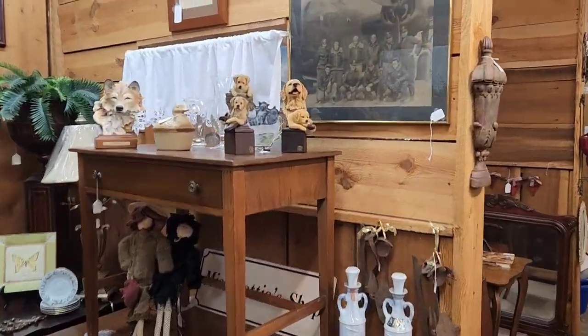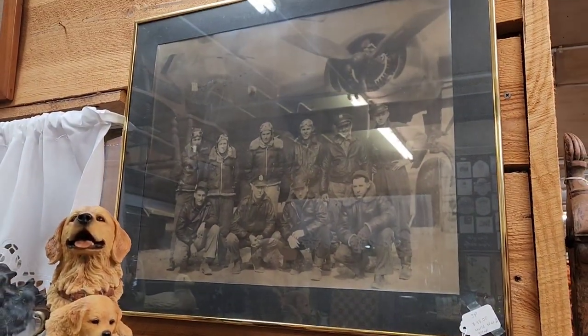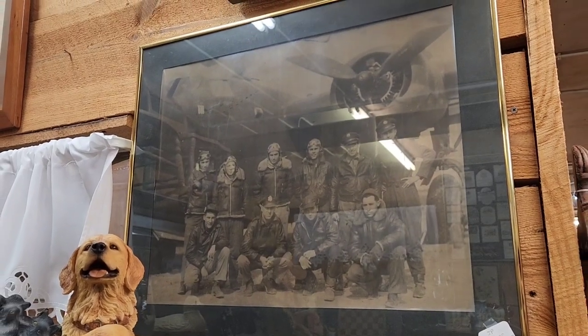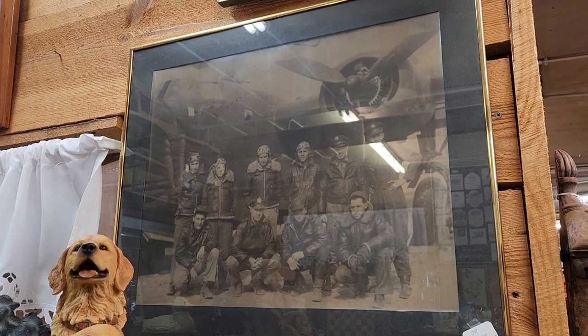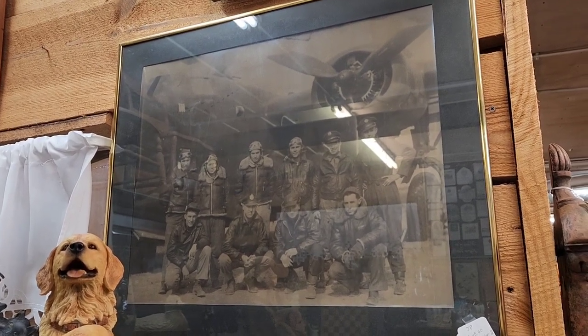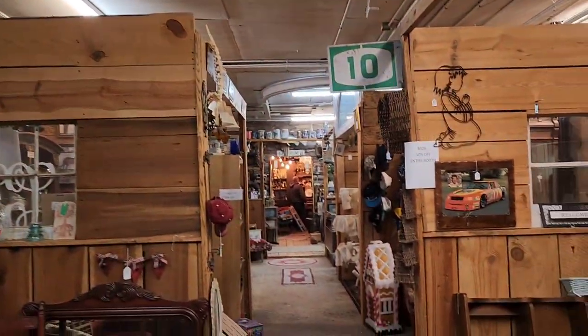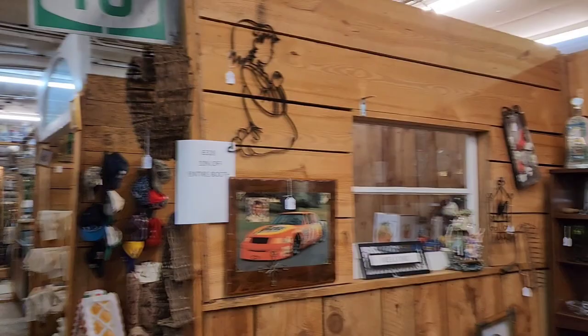So we're walking down this way, and check this out - I love this right here. It's an old World War II portrait of these bomber teams. Looks like an old B-17 bomber team right there, that's pretty cool. I always wonder who those individuals were. $45 for that - just the history, I just love that kind of stuff.